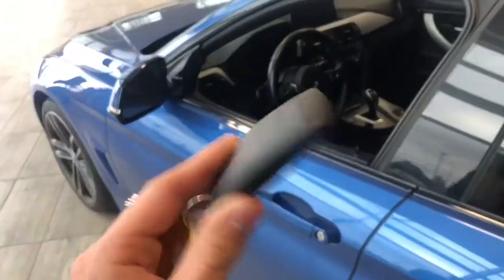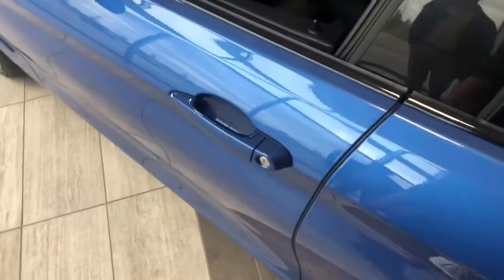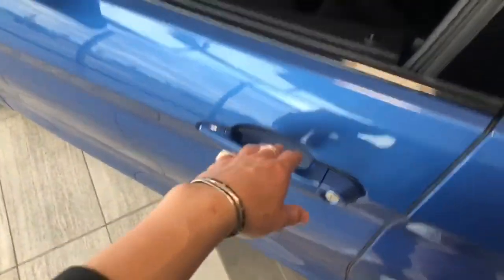Helping us inside is our key fob — it has a lock and unlock button. As mentioned, this BMW does have a smart key system, so we can press these lines to lock the vehicle, and to unlock it it's as easy as putting your hand on the inside of the door handle.